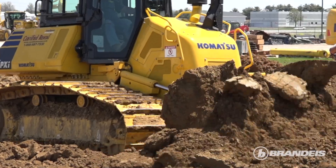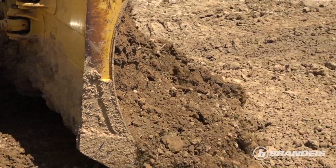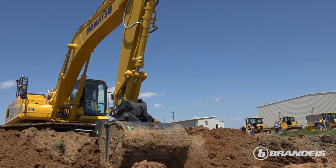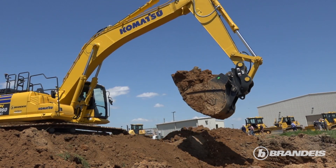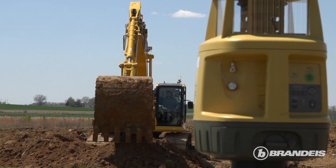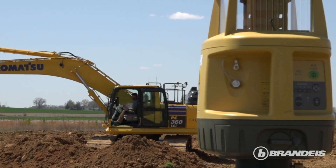The advantage for a customer coming to a day like this is the hands-on experience. When they can sit down on the machine, operate it, and ask us questions directly — why is it doing this — it really helps that customer and educates them in a proper way so they can really see what's going on.